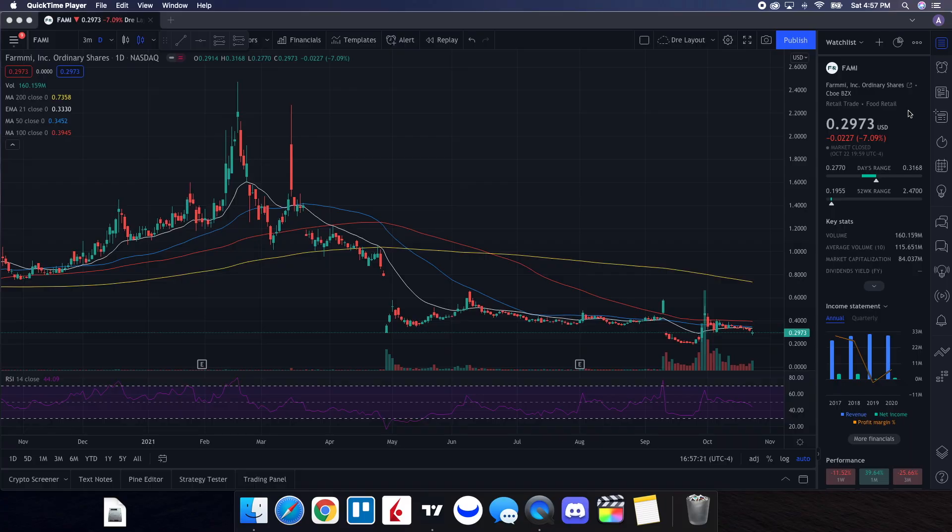Let's do the technical analysis for FAMI and see how it performed on Friday. It ended up closing at 29 cents, down 7.09%. On the low it tested 27 cents and on the high it tested 31 cents. Volume on the day was 160.159 million shares, with the 10-day average volume at 115.651 million shares. So right away we can see we had above-average volume on the day, but we also dealt with a good amount of selling pressure.